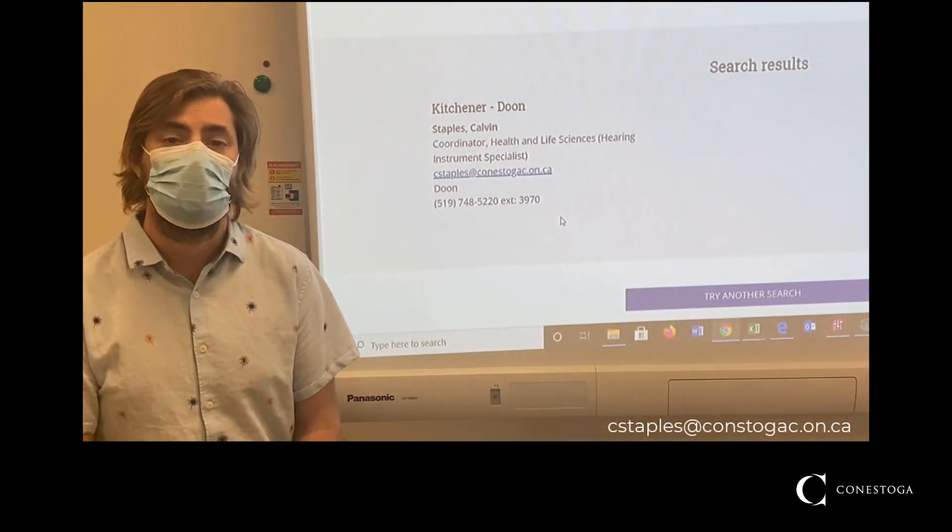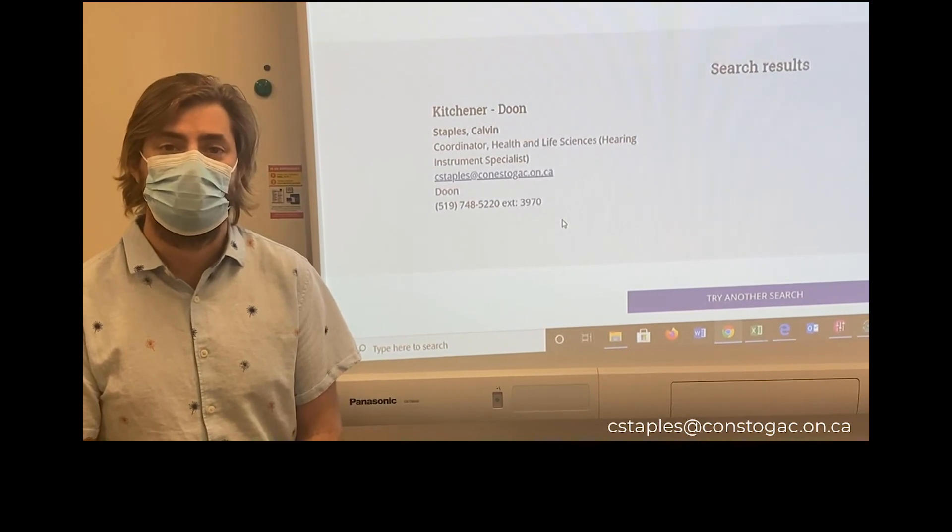If you didn't catch this or aren't quite sure later, please search for Calvin Staples in the directory on the Conestoga College website. Thank you and we look forward to seeing you in Fall 2021.